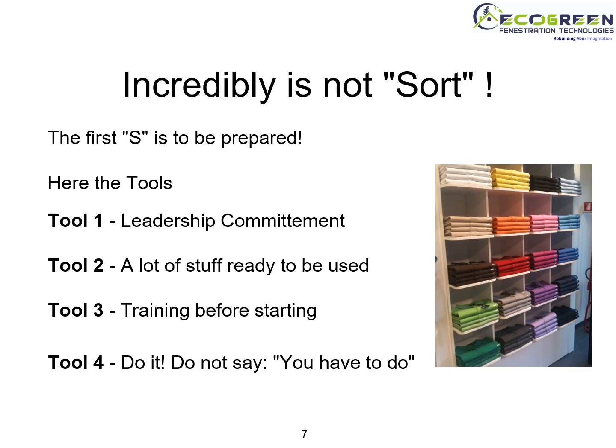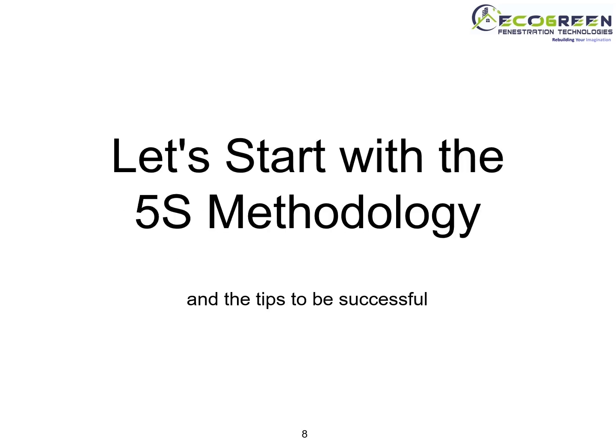Tool 4: Do it — do not just say you have to do it. Let's start the 5S methodology and the tips to be successful.